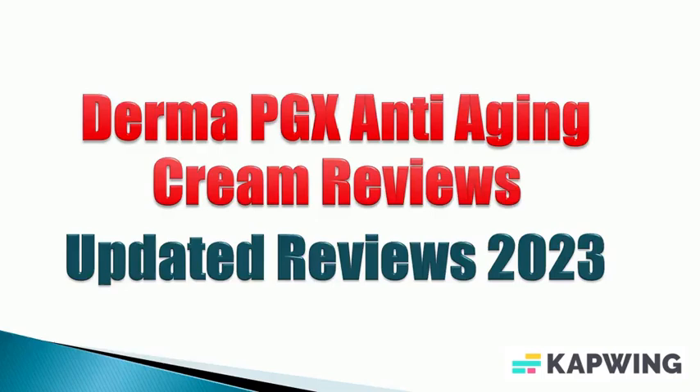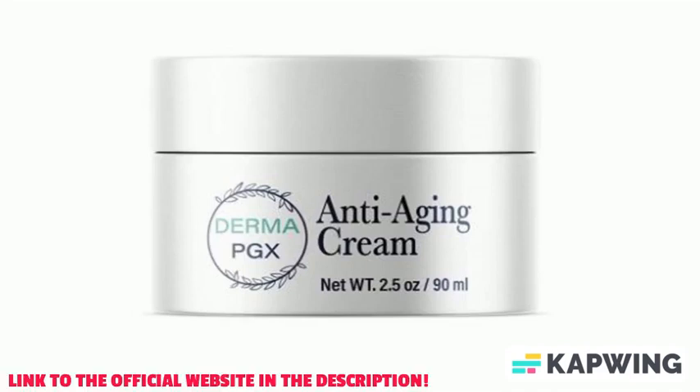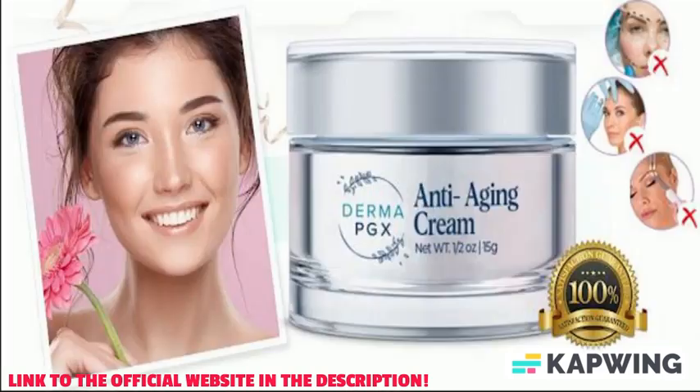Hello guys, my name is Kevin and today I am going to tell you a full review about Derma PGX anti-aging cream. I will explain each thing step by step. First of all, I would tell you the overview of Derma PGX anti-aging cream.